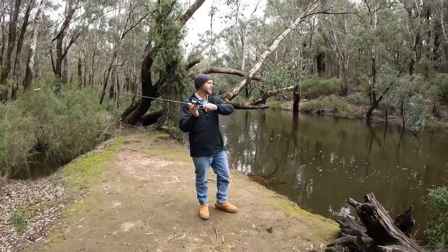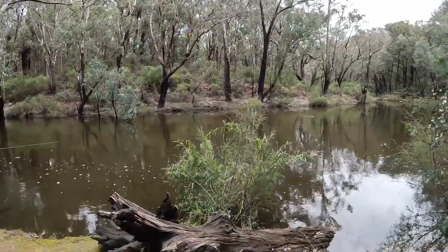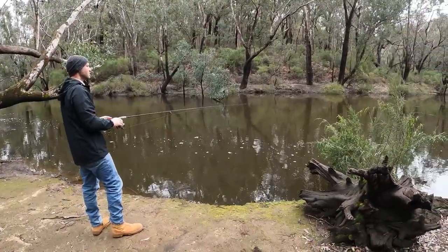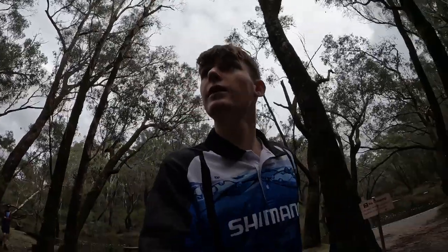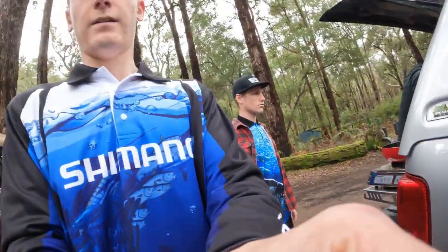Big rainbow coming in hot! We've been down here for about half an hour fishing. We're just going to go have a cook-up — we've got some snaggers, so chuck them in a bit of bread. It's pretty busy where we are at the moment. The fish aren't on today, so we're just going to have a cook-up now and have another little look around.